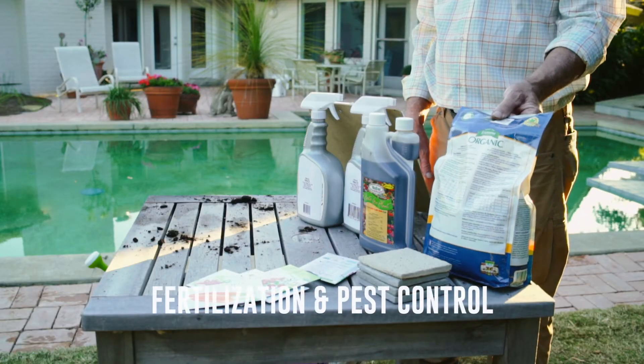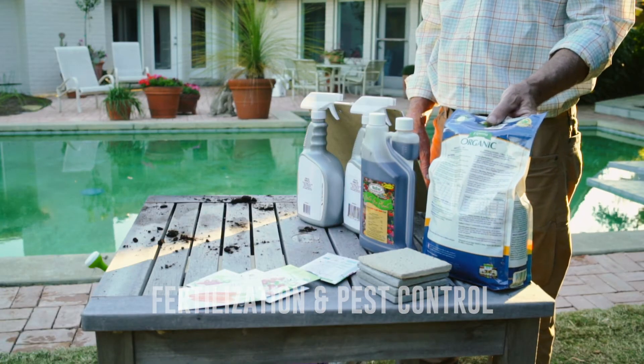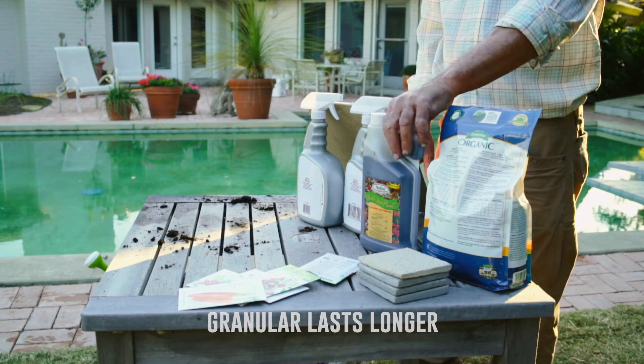Fertilization is absolutely necessary — your plants are not going to grow without it. Granular tends to last longer. Liquid, water-soluble fertilizer goes to work faster, but you need to do it more often — this may be once a month, or this may be every week. Fertilization: you've got to do it.